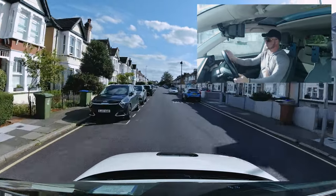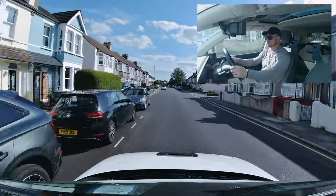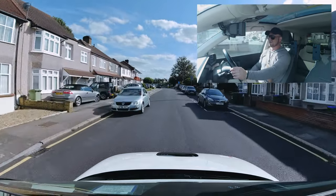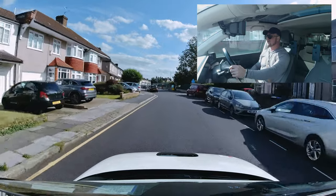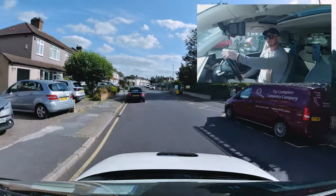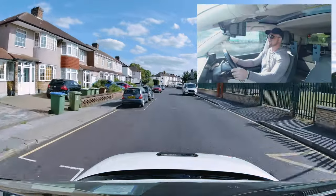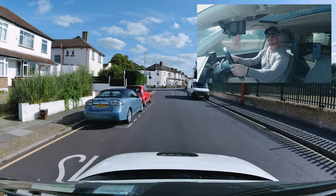They're moving over to that side and slowing down — that's showing me their position and their speed. Two very important clues: they're slowing down and moving away from me, so I'm going to speed up and get going. The alternative is if an oncoming vehicle is not slowing down — exercise caution and be prepared to come to a nice slow and gentle stop.